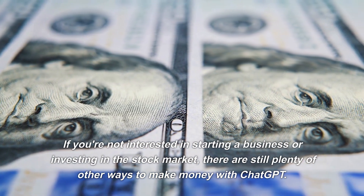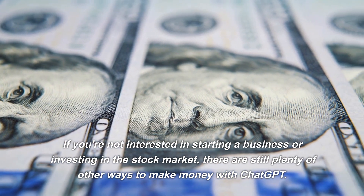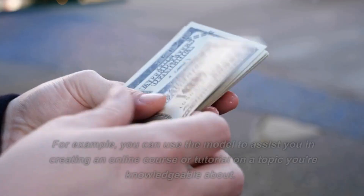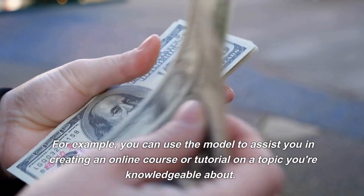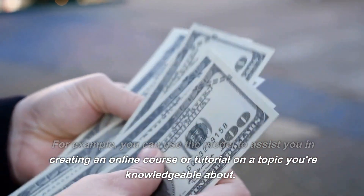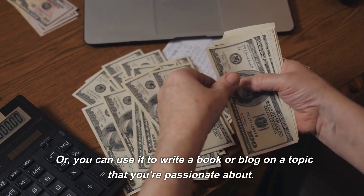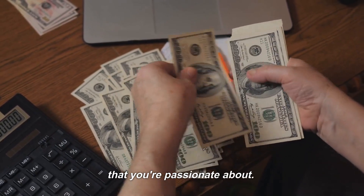If you're not interested in starting a business or investing in the stock market, there are still plenty of other ways to make money with ChatGPT. For example, you can use the model to assist you in creating an online course or tutorial on a topic you're knowledgeable about, or you can use it to write a book or blog on a topic that you're passionate about.